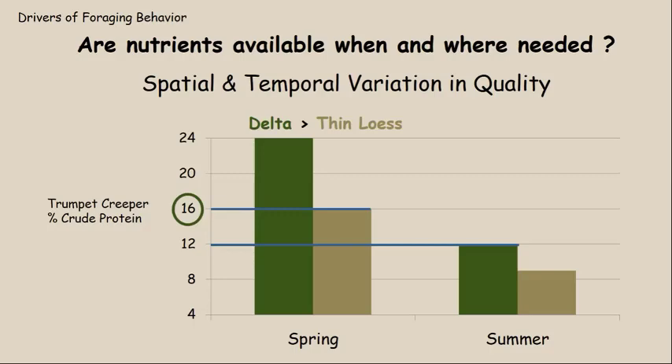Summertime can be a really challenging period of the year for white-tailed deer in Mississippi and elsewhere in the southeast. This summertime nutritional decline in quality is something we really need to work on as biologists and habitat managers. So there is spatial variation from one region to another based on major soil characteristics, and the temporal or seasonal variation is also really important.